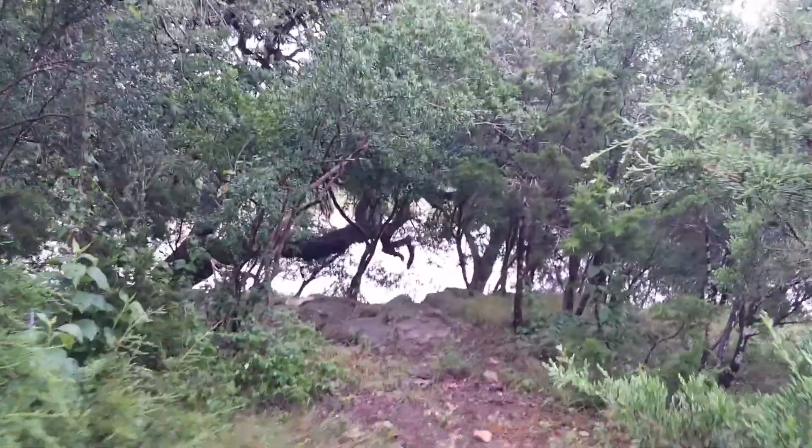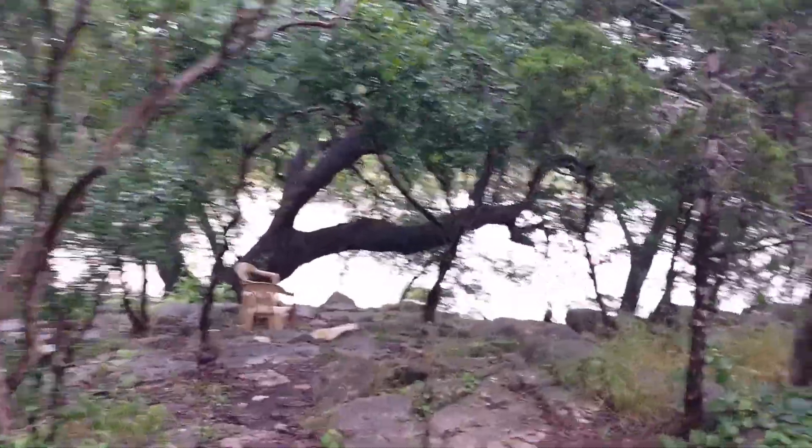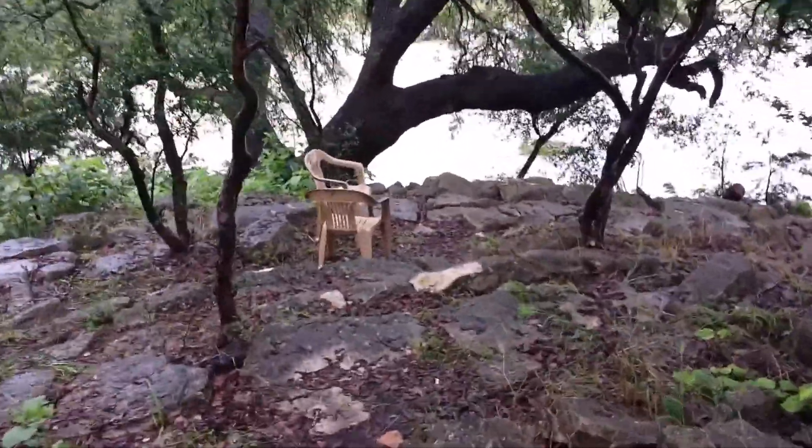Here we are in our backyard walking down the area we call the amphitheater. This is about the top, or the lowest section of the upper backyard. And here's our rock formations, and there's the creek.